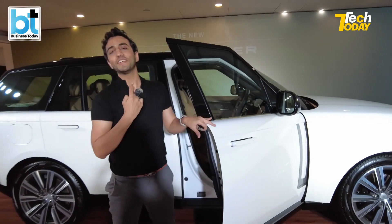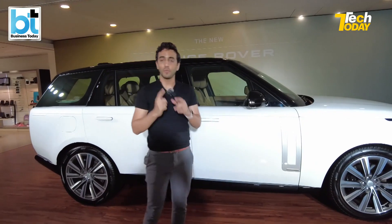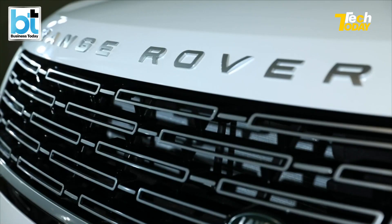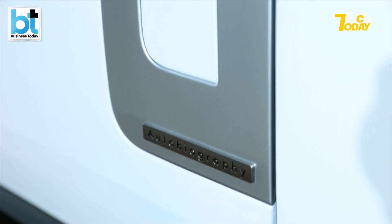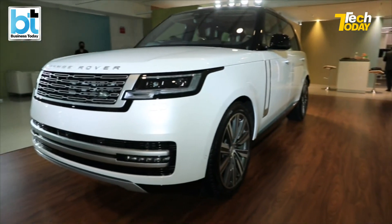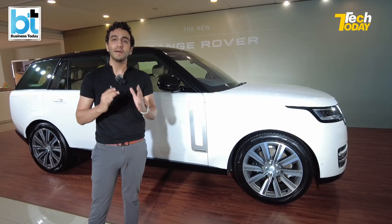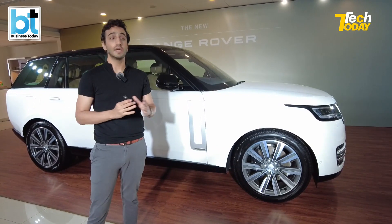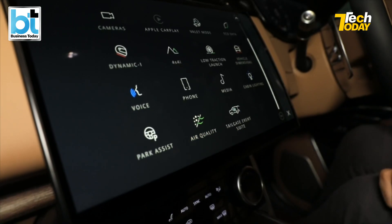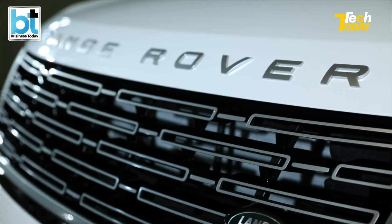That 32-teeth smile — that's what a tech geek is all about when you come out of the new Range Rover Autobiography. Yes, it's a monster, it's a premium SUV, it looks good. This is the first look and exclusive reveal on Tech Today, and there's so much that's changed from the previous generation. We've been waiting a few years in terms of tech and design — and hence we have it with us on Tech Today.